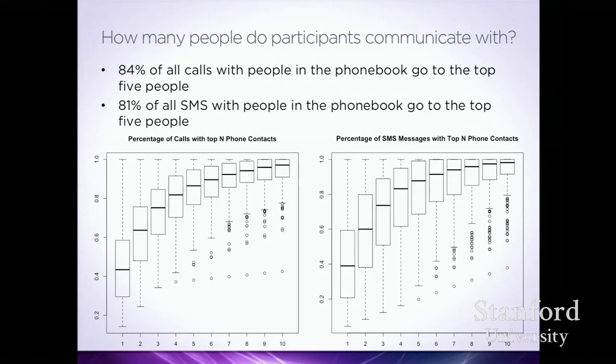Who do we actually communicate with? 84% of all calls went to five people. 81% of all SMSs went to five people. This is our core network — the people we communicate with most often. You might have a list of 300 people, but there are five people you really talk to on a regular basis.